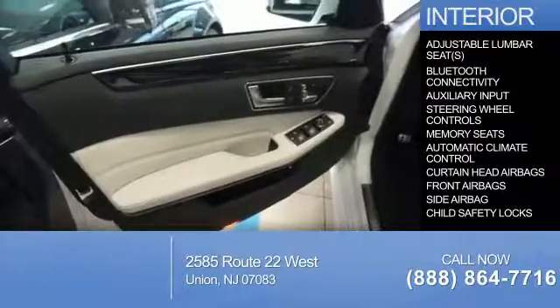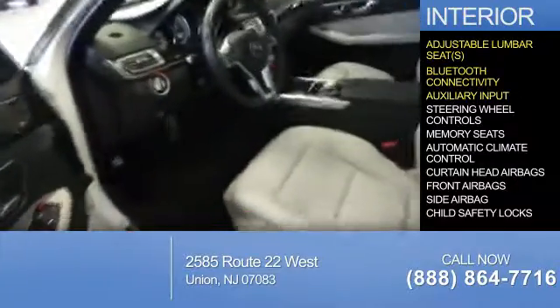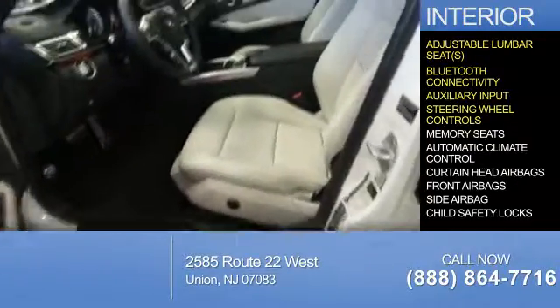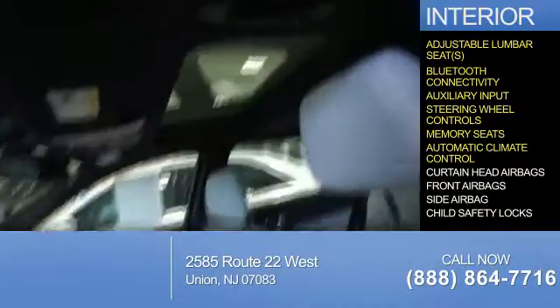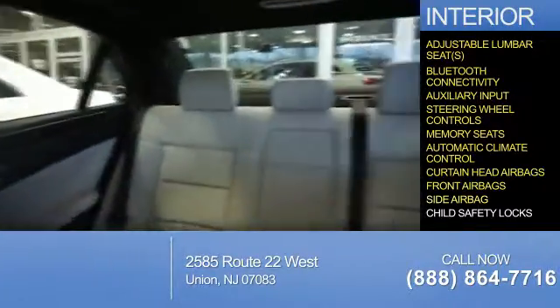Inside you'll find adjustable lumbar seats, Bluetooth connectivity, an auxiliary input, steering wheel controls, memory seats, automatic climate control, curtain head airbags, front airbags, and side airbags.